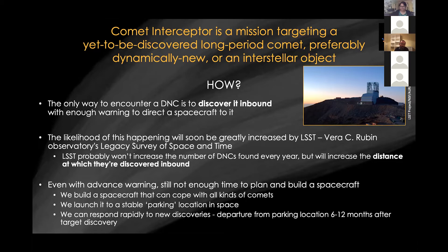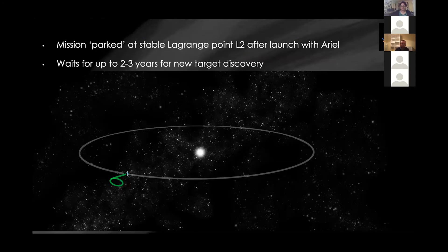Even with LSST, there still won't be enough time to plan, build, and launch a spacecraft from scratch. So what we're doing is designing the spacecraft to cope with a whole variety of situations — launching it to a nice place in space to park and wait, then responding relatively rapidly to a discovery and reaching a target within a few years. We launch to the Sun-Earth L2 point with Ariel. This is a convenient place to park, which is why Ariel, JWST, and various other telescopes go there. We'll wait there for up to a few years following launch until a target is discovered.